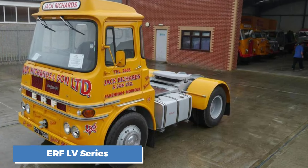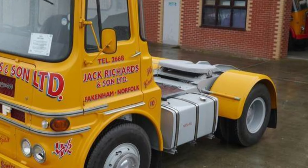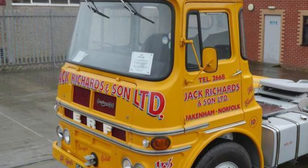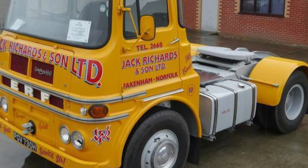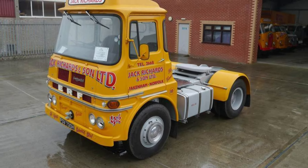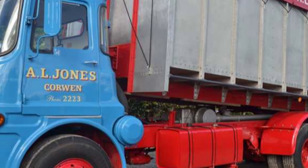Number 6: the ERF LV Series. The LV Series is another rare gem. ERF, founded by Edwin Richard Foden, had a history of making durable trucks, and the LV Series introduced in the 1960s was no exception. It typically came with Gardner 6LX engines, providing around 150 to 180 horsepower. In terms of fuel efficiency, the LV Series averaged about 8 miles per gallon, making it more efficient than some counterparts. One of its best features was its durability — designed with simple parts, making it easy to maintain and repair. However, it wasn't particularly fast or powerful, limiting its appeal for drivers hauling heavier loads. Despite its reliability, the LV Series didn't see large-scale production, and today it's considered a rare find.